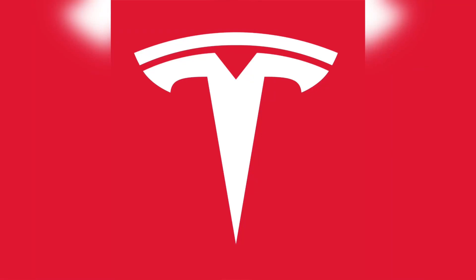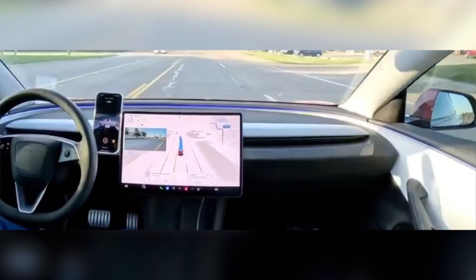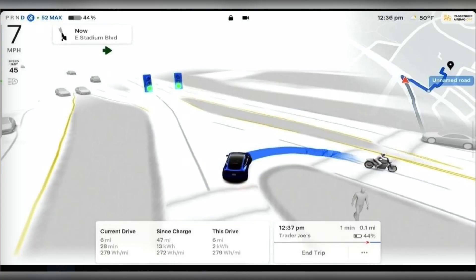Tesla FSD latest version 12.5.6.2 and 2024.33.30 software update are rolling out to customers. This will include end-to-end on highway driving, smoother stops, fewer bad weather alerts, and safety upgrades.